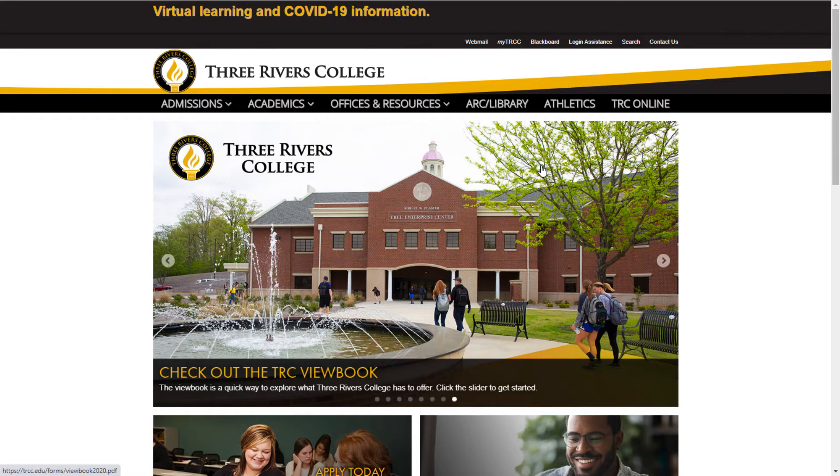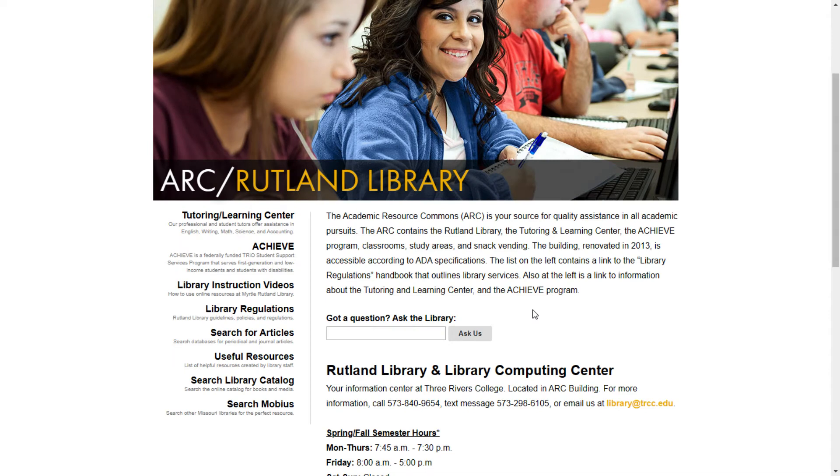To access more detailed information about the library, its holdings, and its operations, go to the main TRC webpage at www.trcc.edu. To access the library's webpage, click on the tab that says ARC Library at the top of the page. This tab will take you to the Rutland Library homepage, allowing access to our online resources.